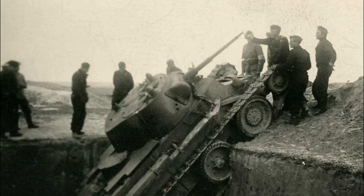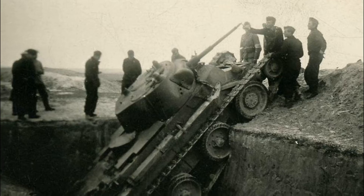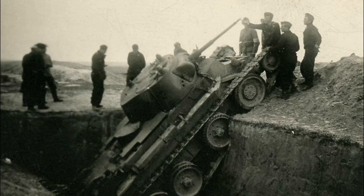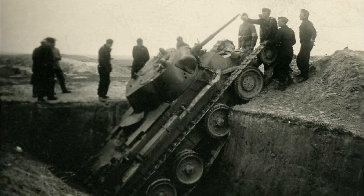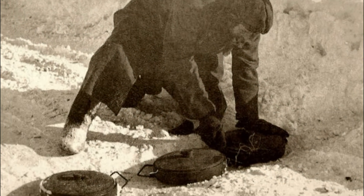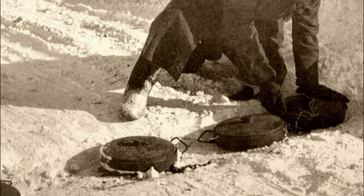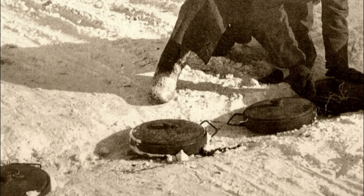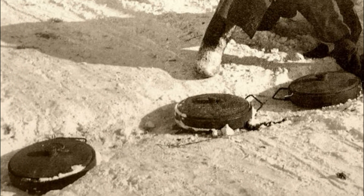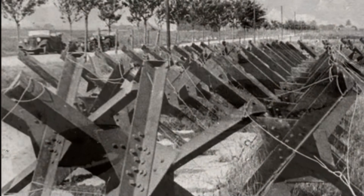Hello dear friends! The entire course of World War II showed that not only weapon systems with superior characteristics can be effective on the battlefield, but also fairly cheap, simple solutions are also good. For example, a small anti-tank mine was capable not only of seriously damaging the enemy tank, but of destroying it completely. While a simple concrete pyramid could become an insurmountable obstacle for armored vehicles.